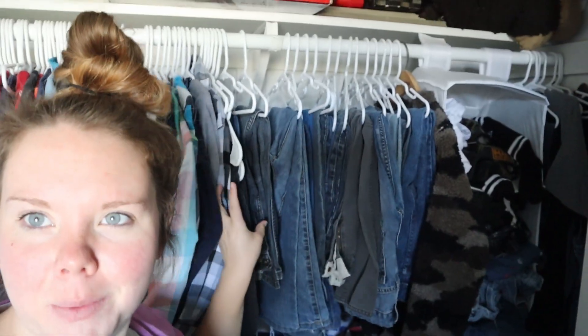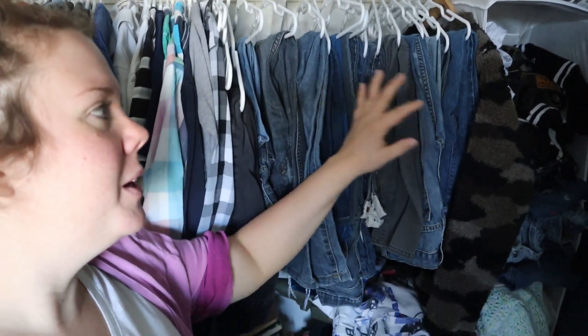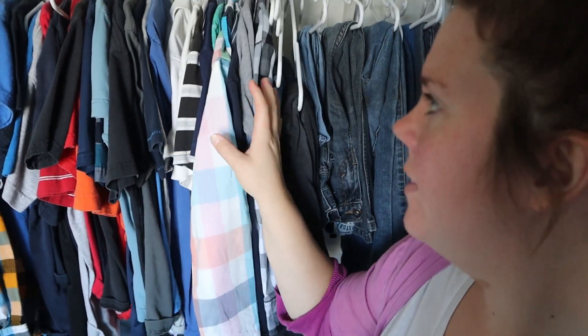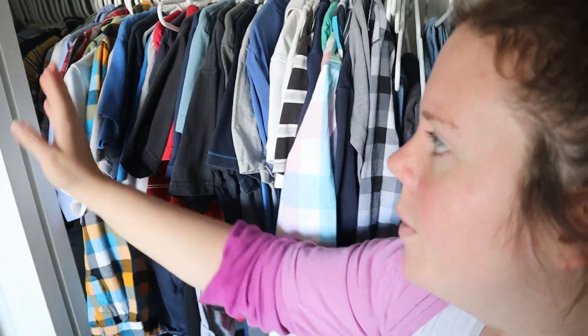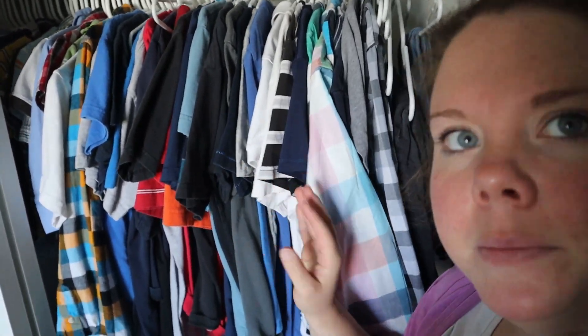Alright, we're in the kids' closet — look at all these pairs of pants, and he only wears like three of them. We're going to go through and see what we can pare down. Over here I have my boys' shirts together — long sleeve and short sleeve. Back here I have my two-year-old's clothes; we'll do those another day. I'm going to have my oldest tell me which are his favorites, and if something looks too small, I'll have him try it on.